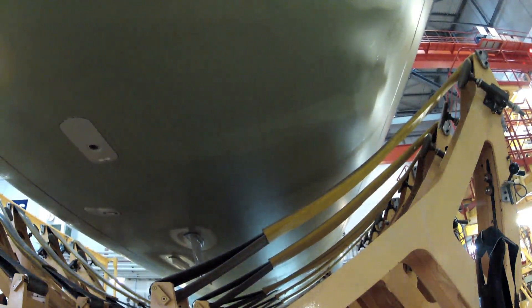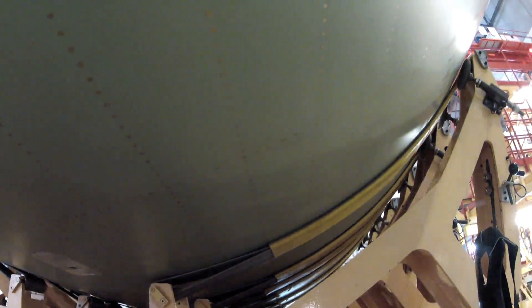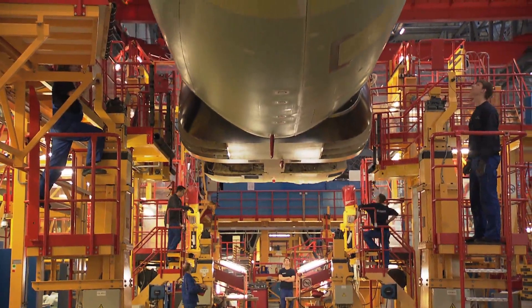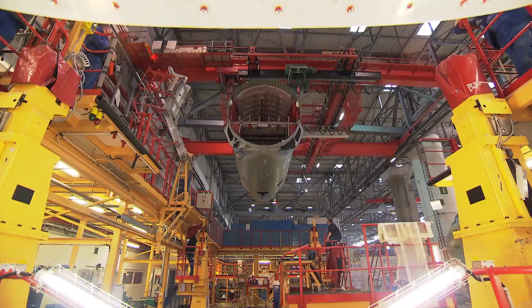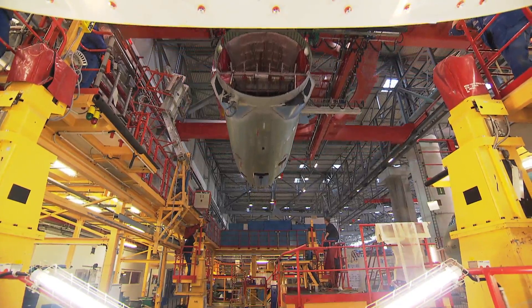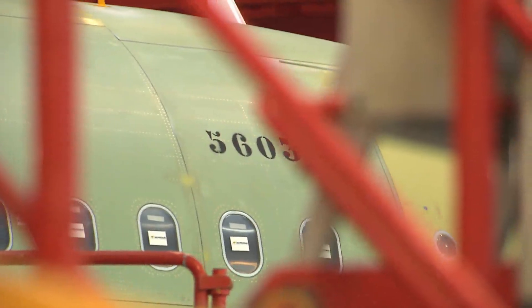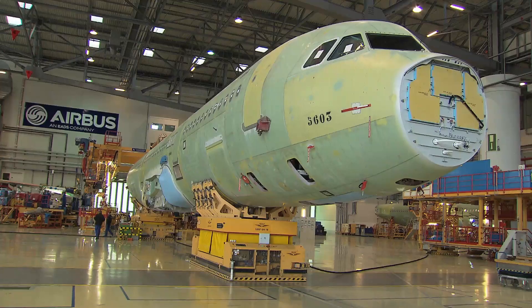At first, the fuselage is assembled at Station 41, where the aircraft is taking shape. Using cutting-edge technology in the Airbus plant, precision and teamwork play an important part.